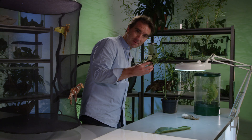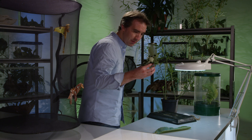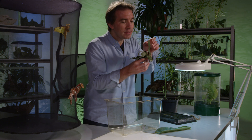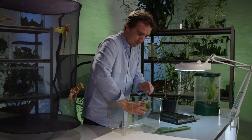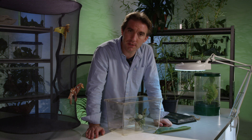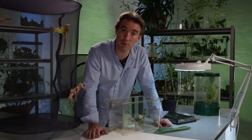As with all moth and butterfly caterpillars, all you really need is a tank like this one, a little container, and the food plants they like to munch on. Put everything in the tank and make sure you change the leaves every two or three days and keep them fresh. The caterpillars will slowly grow over the course of a few months and eventually pupate.